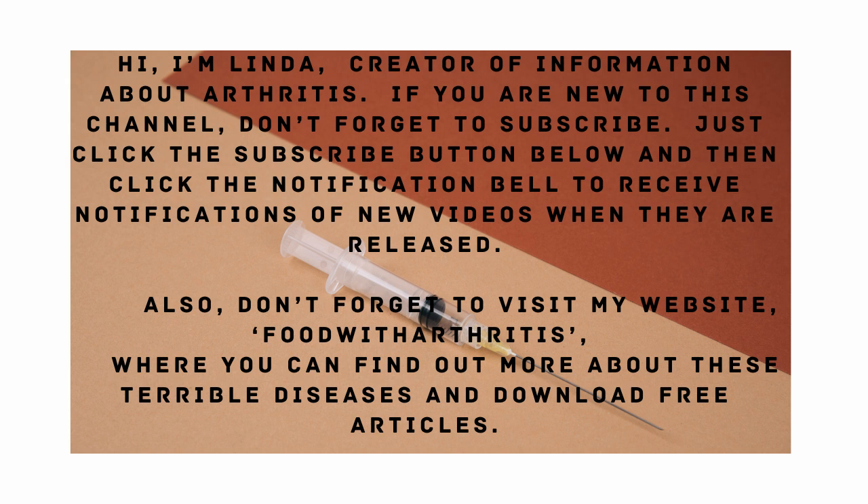Also, don't forget to visit my website, Food with Arthritis, where you can find out more about these terrible diseases and download free articles.